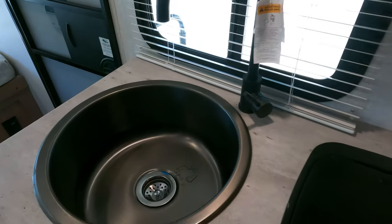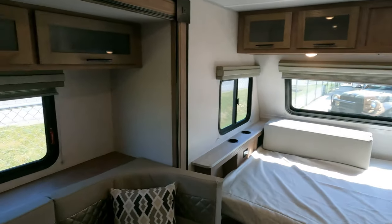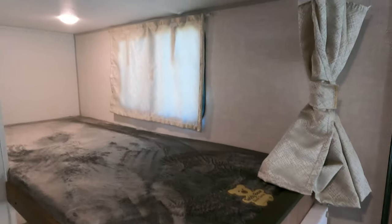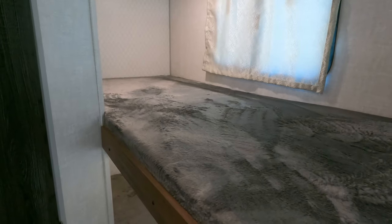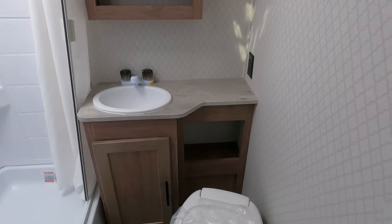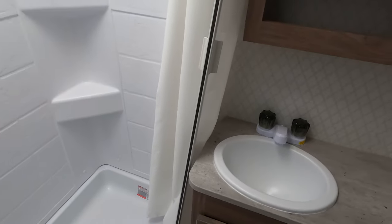It's got the big single-basin sink. Pretty good headroom in here for a lightweight camper — most lightweight campers have lower ceilings but this one still has tall ceilings. Two double bunks with privacy curtains, USB chargers throughout the entire camper, and a decent-sized bathroom for a smaller trailer. Nice stand-up shower with a curtain that extends out to give you a little more room, plus a skylight that lets in a lot of natural light.